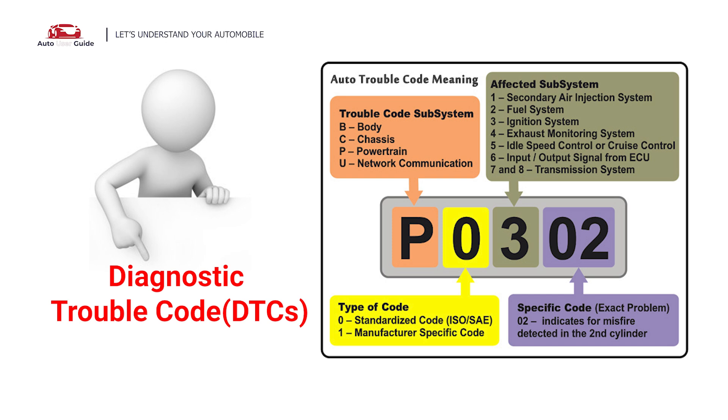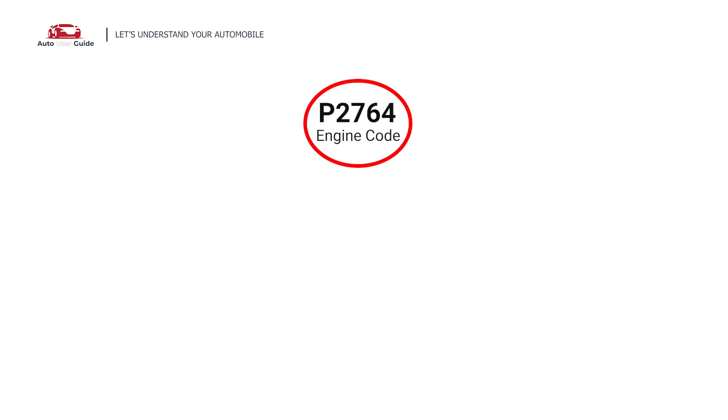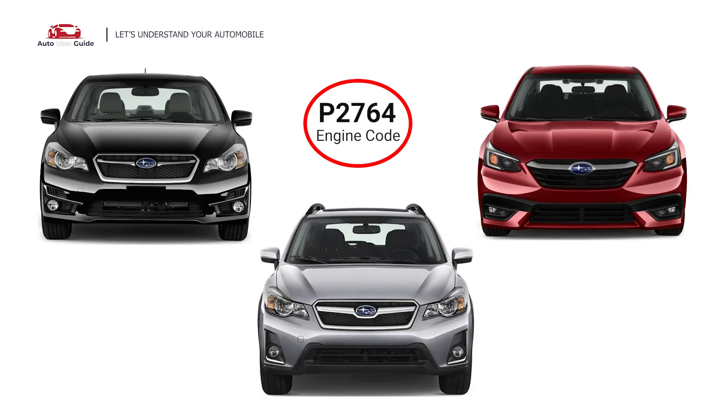Each DTC code corresponds to a specific issue in your vehicle. This error code occurs in any OBD II-equipped vehicles, especially those manufactured since 1996. It is commonly found in Subaru vehicles like the Impreza, Legacy, and XV Crosstrek.